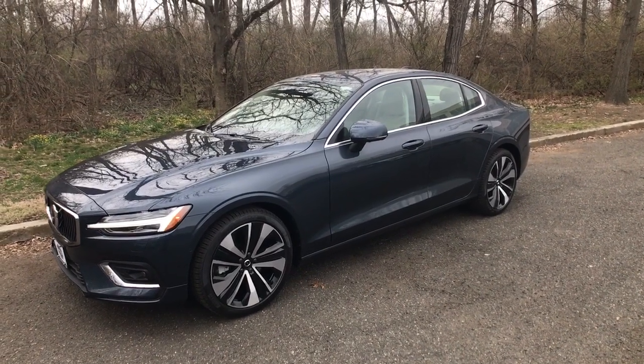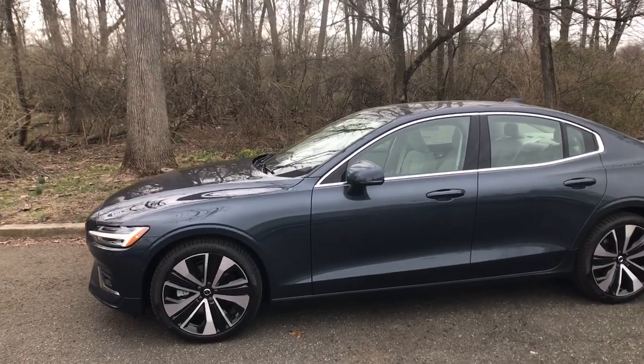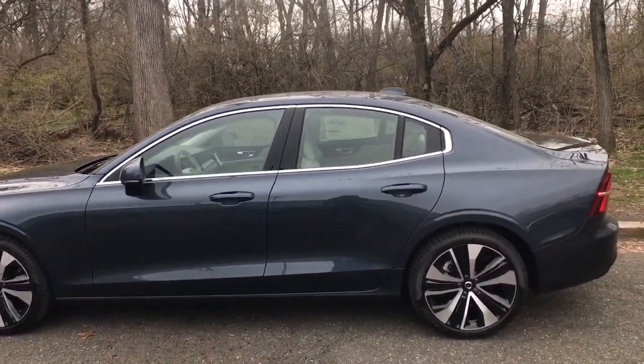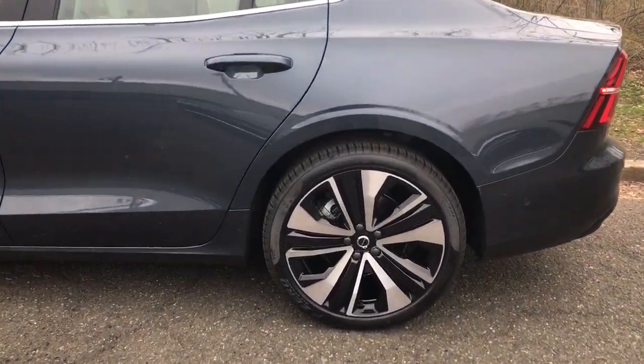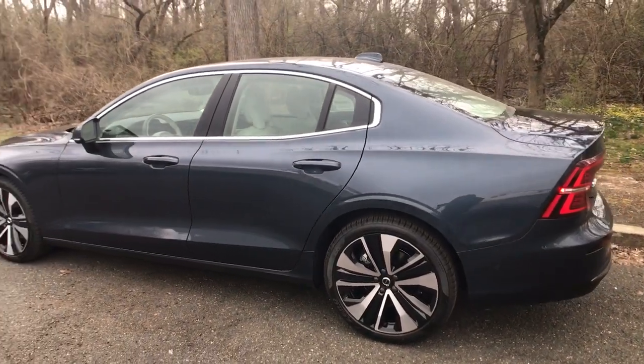Picture yourself in the 2023 Volvo S60. This athletic S60 delivers engaging performance and peace of mind wrapped in stunning contemporary style. Make the most of every journey in this gracefully sophisticated compact luxury sedan.